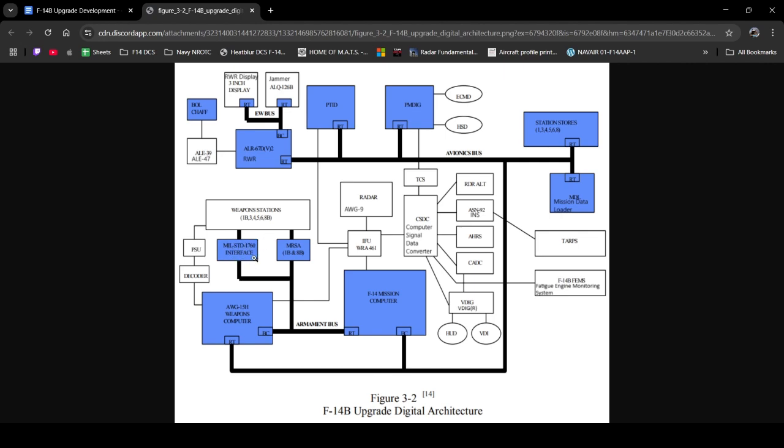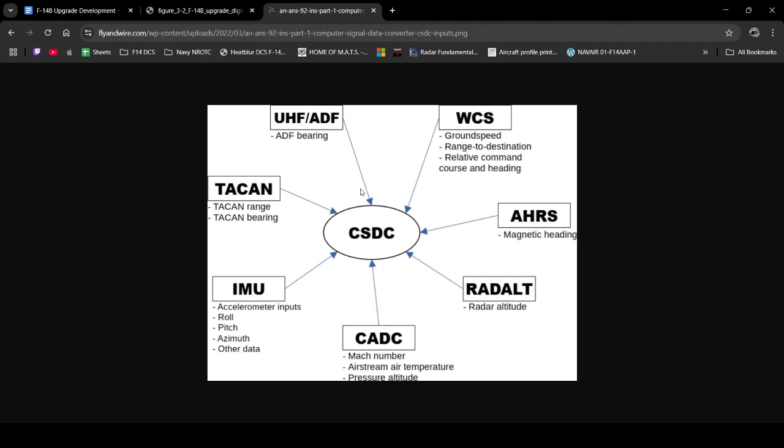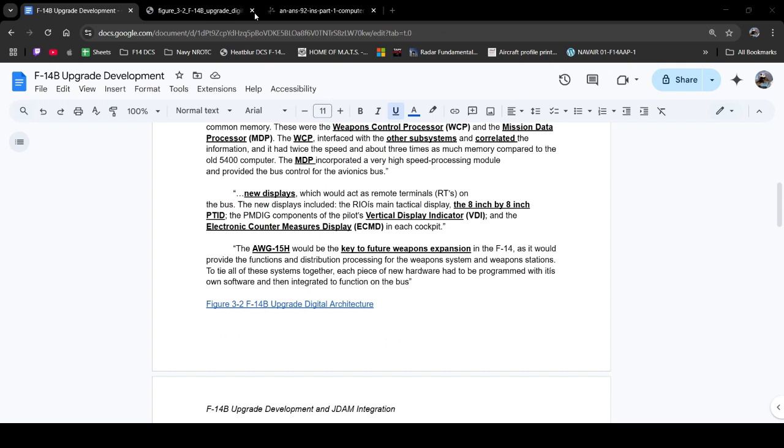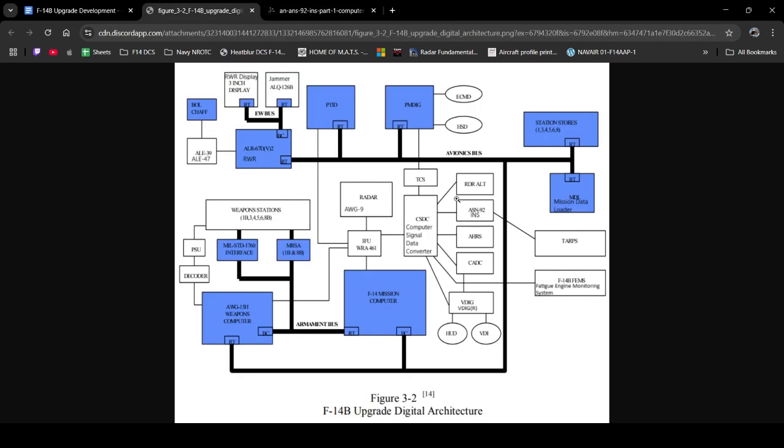Moving on, you can see the mission data loader as well as the TARP system, and how the fatigue engine monitoring system ties directly into the computer signal data converter — or CSDC. I have a great image from Karen from Fine Wire; this is a great diagram showing what the CSDC is doing for the F-14. What it's going to do is take all these physical sensors and information and convert it into something the aircraft can understand, then give that out to everything. The CSDC is tied into the interface unit, the IFU, which talks to your AUG-9, which talks to the PTID, as well as the mission computer, and all of this is sent around to the avionics bus.